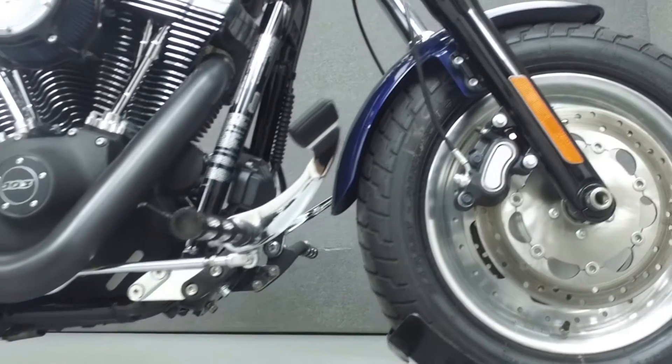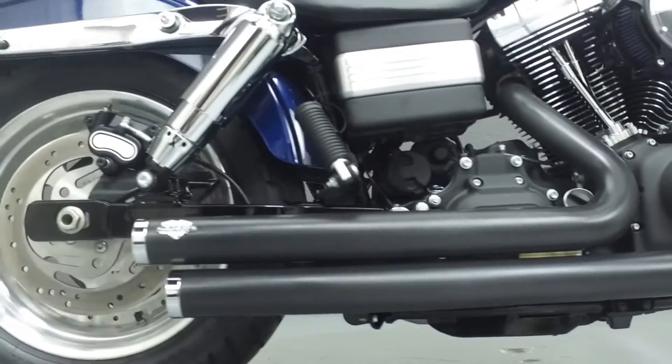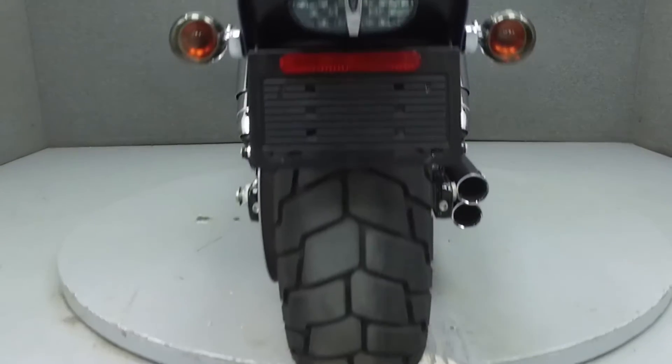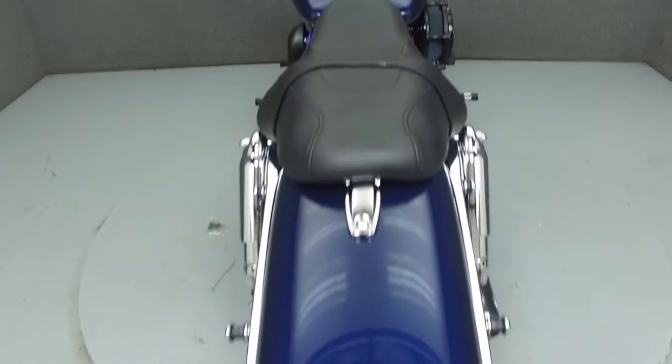It has been upgraded with Vance & Hines exhaust, LED fuel battery voltage ring light, LED tail light, smoke tearing lens covers, RSD intake, Spiro Ray spark plug wires, Hillit extended forward controls, and grips.